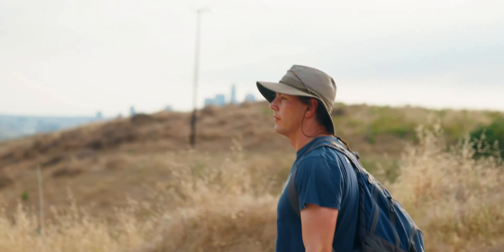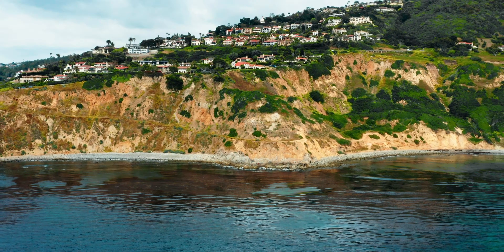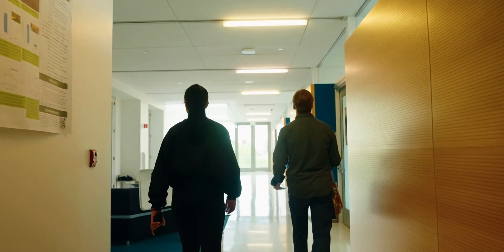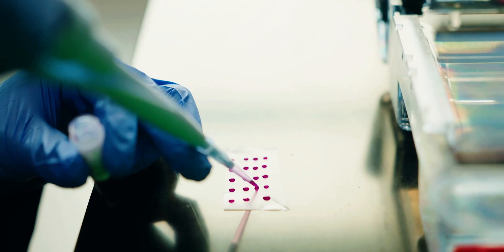My name is Damien Ouellette and I'm an associate professor in biology at LMU. We are ecologists. We study organisms and how they interact with each other and their environment.